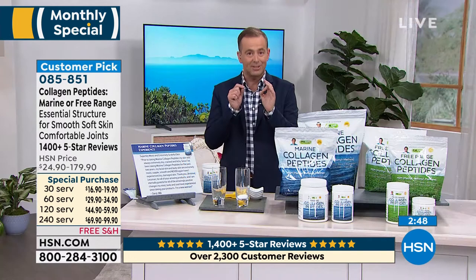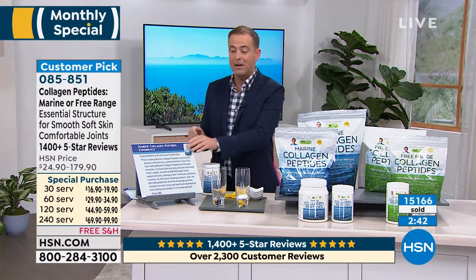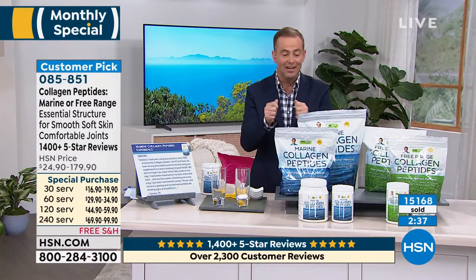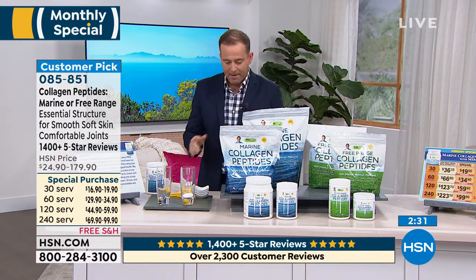I'm going to reiterate this: pricing is expiring right here, right now, this evening. In this show the price goes up after the show. It's been on all month long — the best pricing of the year is about to end. So if you want to try marine collagen or free-range collagen, this is your opportunity to do it.